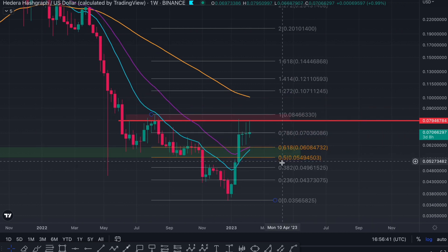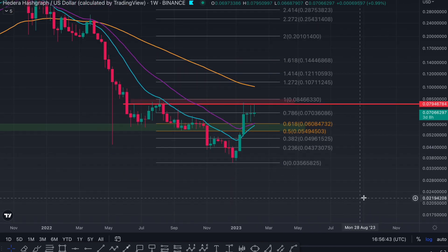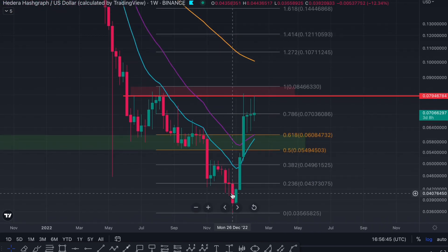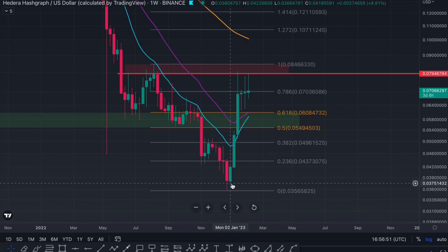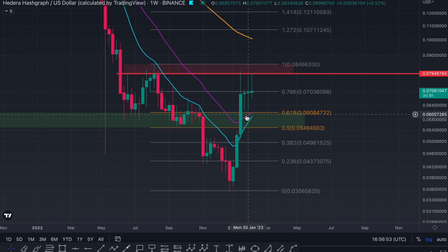Now HBAR over here has done something it shouldn't. The bottom it seems was on the week of the 26th of December and the close was about on the 2nd of January — that's when this candle had opened. Now as we were approaching this golden pocket over here, price should have not actually gone through. We call this a Fibonacci retracement, so price should reject the 0.5 to the 0.618 FIB.